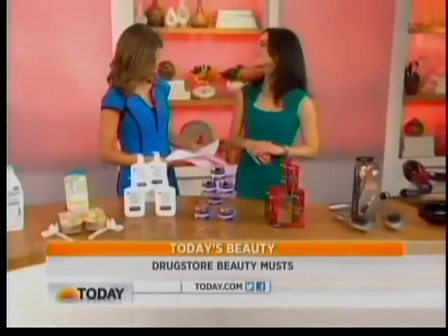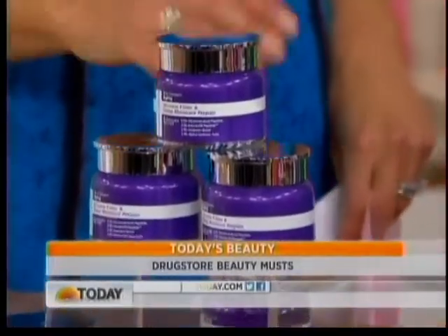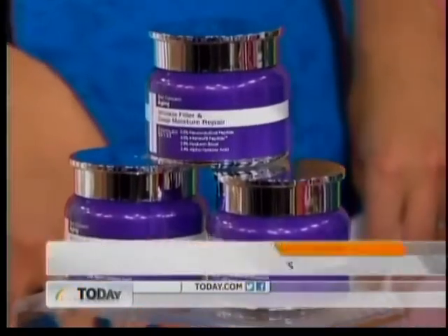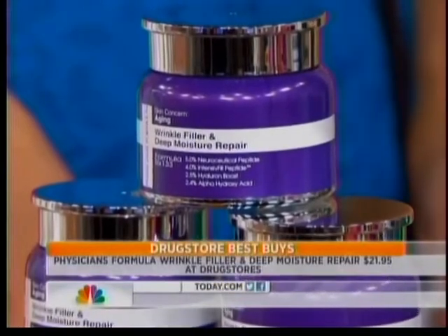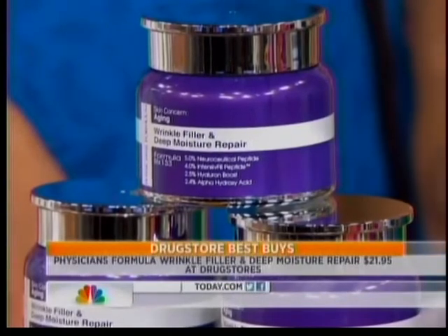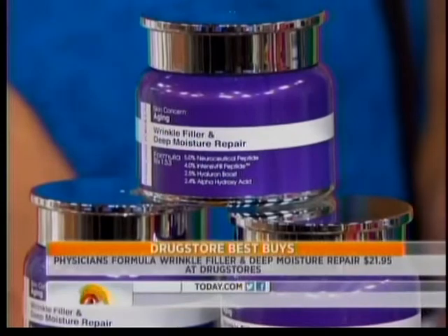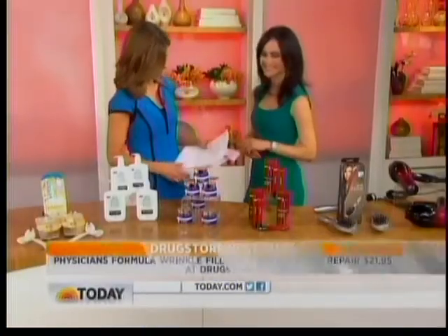Now from moisturizers to an anti-ager — when is a good time to start using anti-agers? The sooner the better. Definitely once you hit your 30s, that's when you want to take care of prevention, though some women like to start in their 20s as well. This one is from Physicians Formula — it's kind of like a topical alternative to injectables. It's going to hydrate your skin, plump up your skin, and promote cellular turnover, so all great things that are going to help your skin look and feel better.